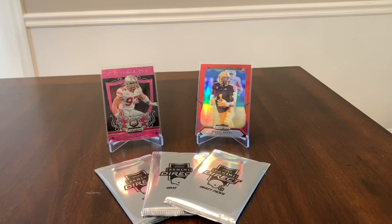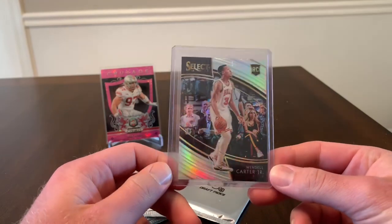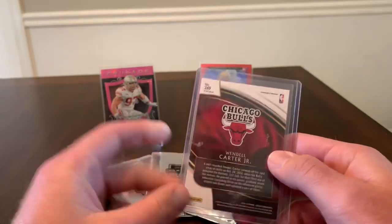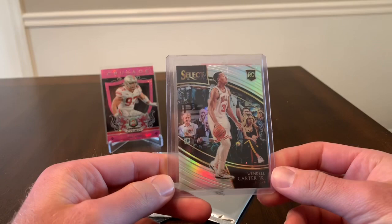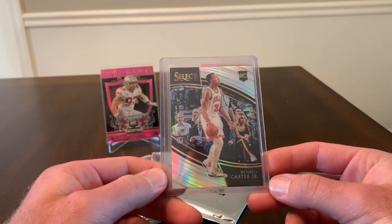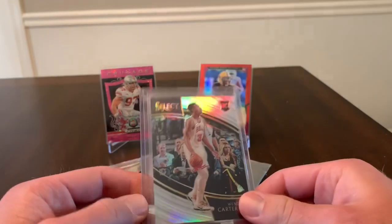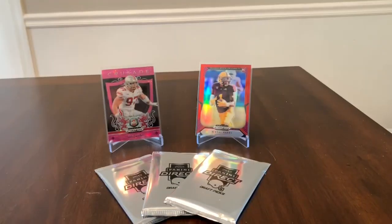Just three cards, nothing crazy, but they're pretty nice. The first one is a Wendell Carter Select Courtside Silver Prism. These are short prints and I really like the look of these. I would like to pick up a few more — maybe DiVincenzo, Bagley, Trae Young — but we're starting with Wendell Carter. I got this for pretty cheap on eBay.